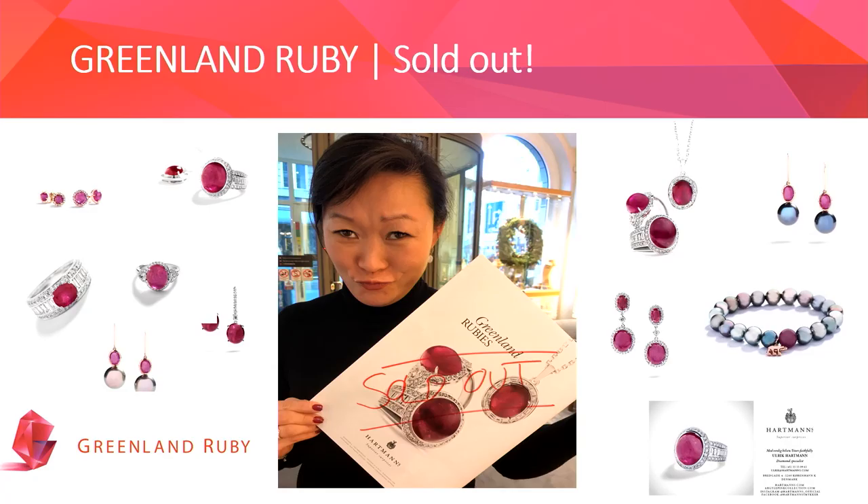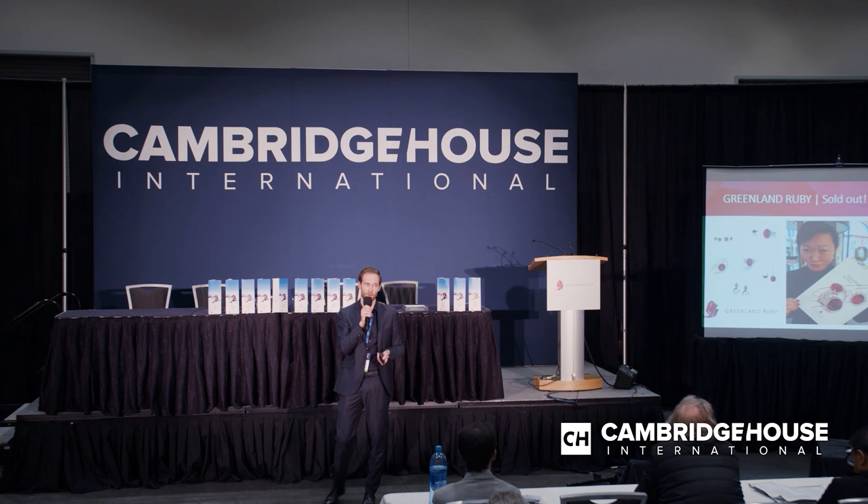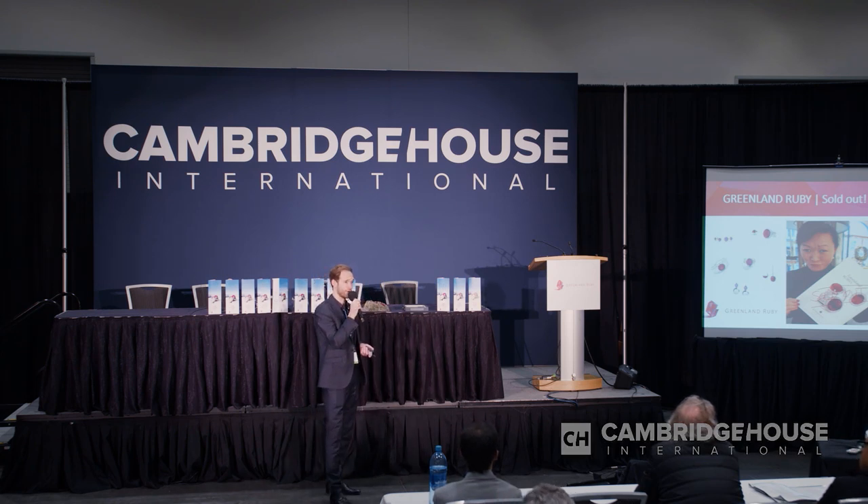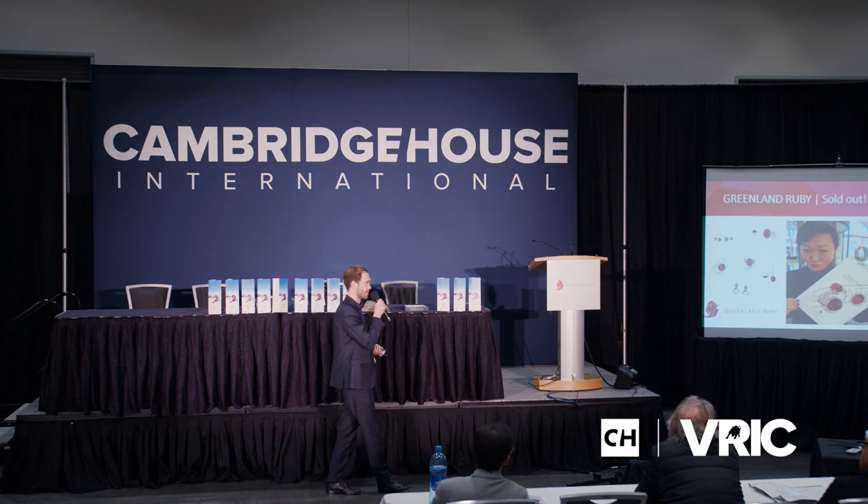Within 14 days, they sold out the entire collection and now have a steady off-take of some of our finest gem material. This will never account for a large volume of total production, but it's a good example of how you can utilize the story — generate good profit margins from commercial material with the right partner and packaging, and make this project a huge success.